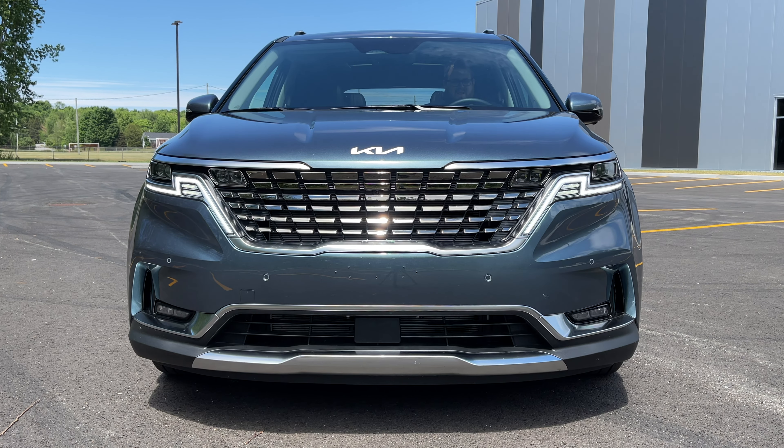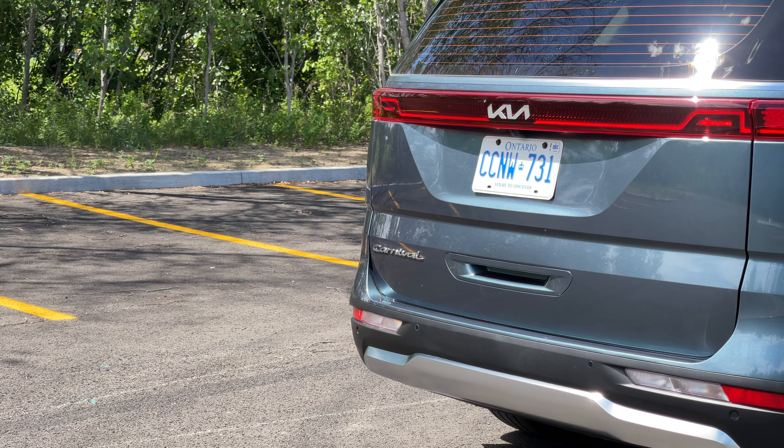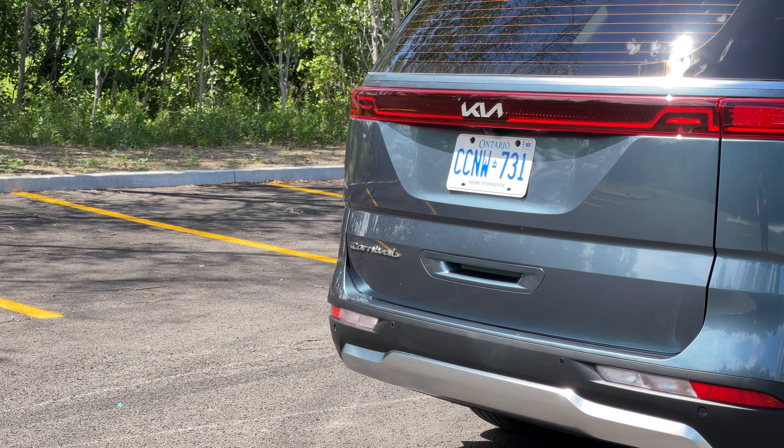This uses a 3.5-liter V6 engine producing 290 horsepower and 262 pound-feet of torque with an eight-speed transmission, and it's front-wheel drive only. Earlier this year we talked about the new Chrysler Pacifica having all-wheel drive, but as of right now, this comes as a front-wheel drive minivan.